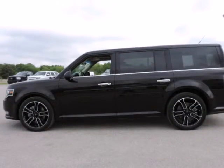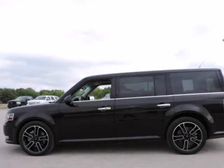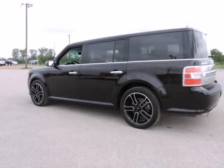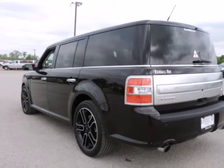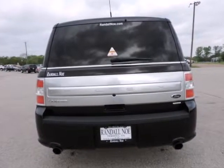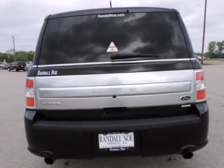Flex Limited, Ford Certified, EcoBoost 3.5 Liter 6 Cylinder GTD Dual Overhead Cam 24V Twin Turbo Charged, 6 Speed Automatic with Select Shift, All Wheel Drive, Kodiak Brown Metallic, Charcoal Black with Gray Inserts with Perforated Leather Trim Bucket Seats, 20 Inch Machined Aluminum Wheels.